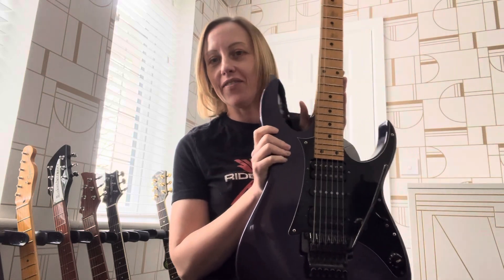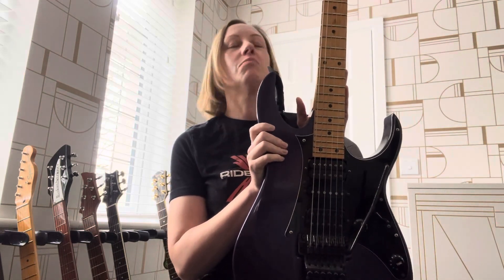Hi, I'm Jo Fry and this is my channel Jojo Fry Rocks. Today I'm going to be talking about my Ibanez RG550 from 1989.